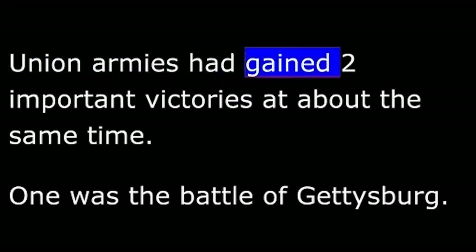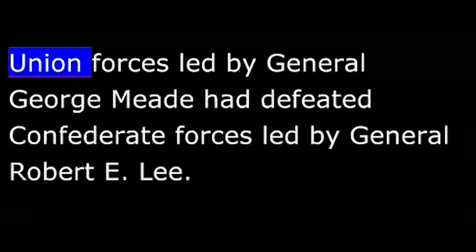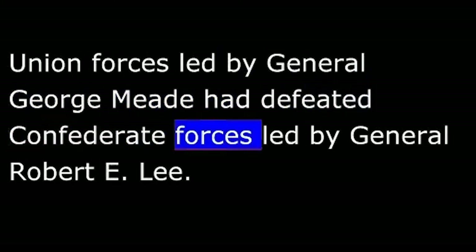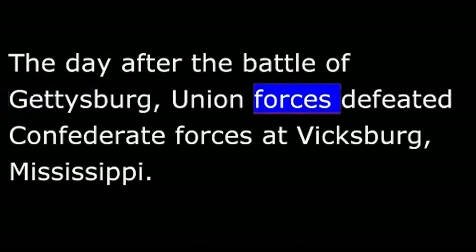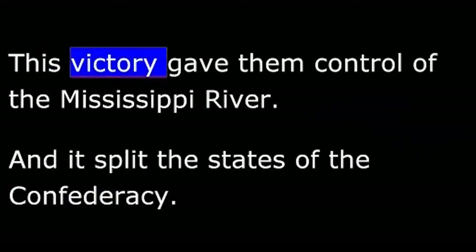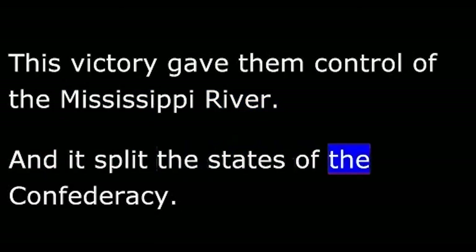Union armies had gained two important victories at about the same time. One was the Battle of Gettysburg, where Union forces led by General George Meade defeated Confederate forces led by General Robert E. Lee, pushing Lee back into Virginia. It was the last Confederate invasion of the North. The day after Gettysburg, Union forces defeated Confederate forces at Vicksburg, Mississippi, giving them control of the Mississippi River and splitting the Confederacy.